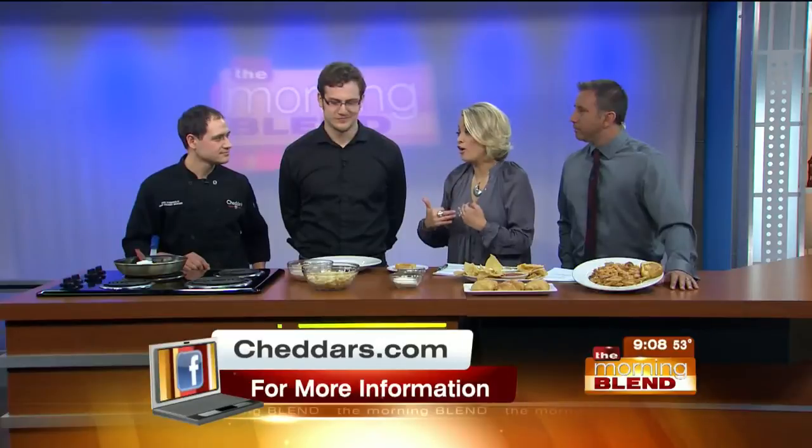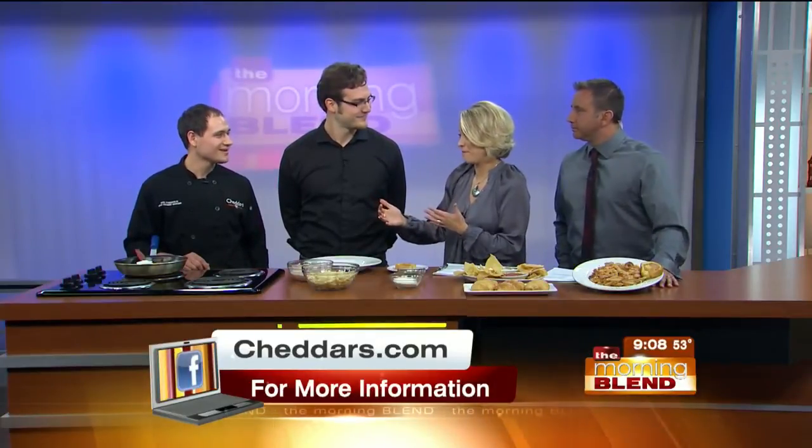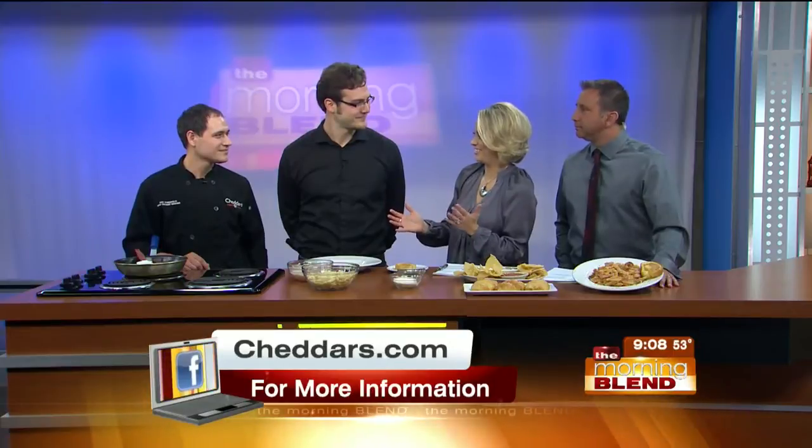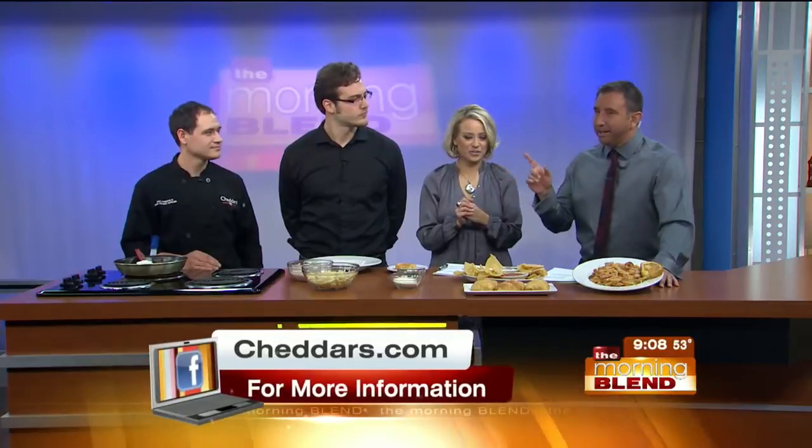Why does that matter? You grow up eating stuff from scratch, and then you taste something that came out of a box, and it's like, wow, this is different. Why do guests enjoy it? The fact that we put all the time and fresh ingredients into our recipes — you can definitely taste the difference. You can tell those other chain restaurants that pop stuff out of the freezer and drop it in a fryer. It's a different world.